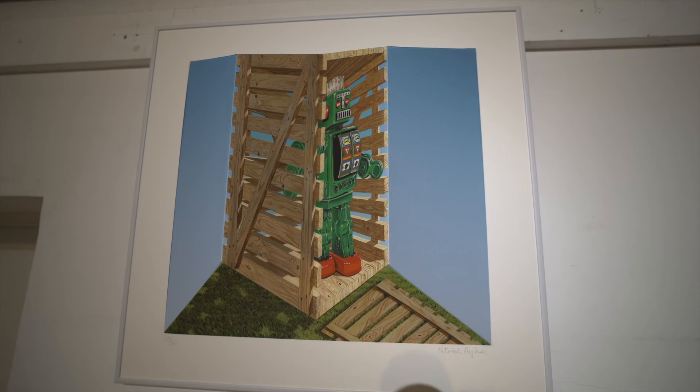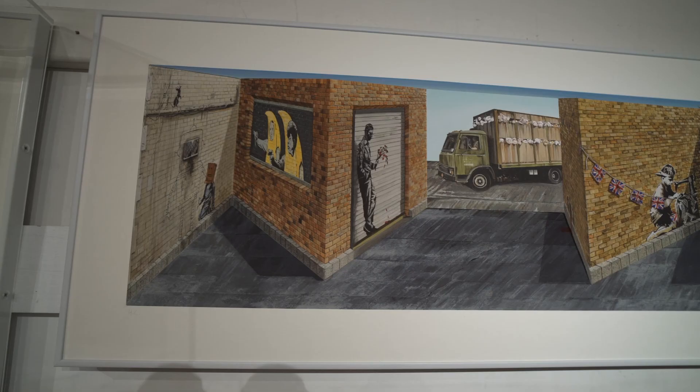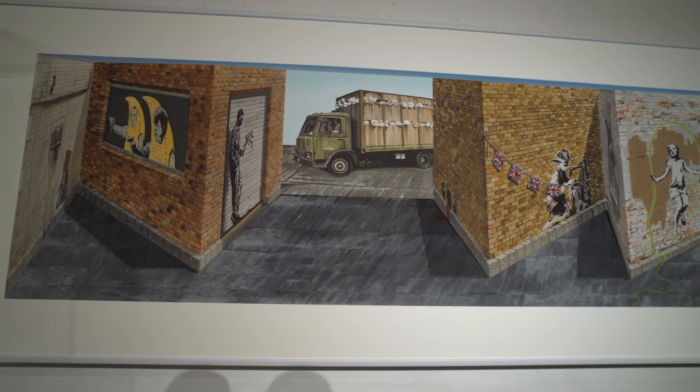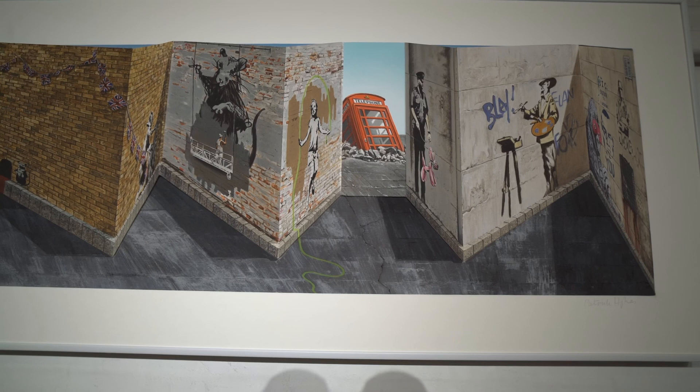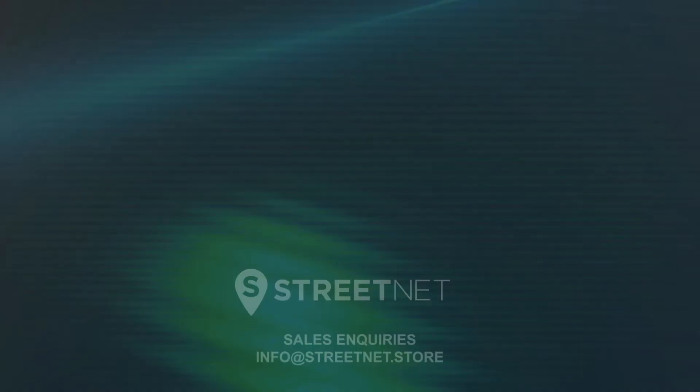Over there is my second robot — somewhat autistic, isn't he, the robot, he walks around like that. And there's a third thing to show you: the new Banksy multiple, called 'Banksy with an I' — my third Banksy multiple, and it's flying off the shelves as we speak. All that's left for me to say, Patrick, is thank you very much for your time — it's always lovely spending time with you, and thank you for inviting us to your studio and showing us the wonderful work. Thanks for asking me, Alon — it's been a pleasure.